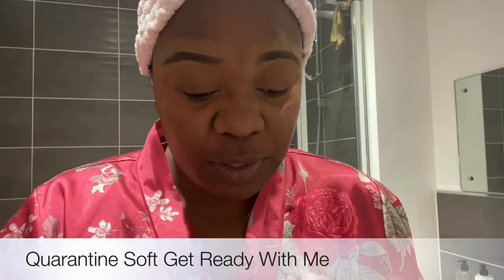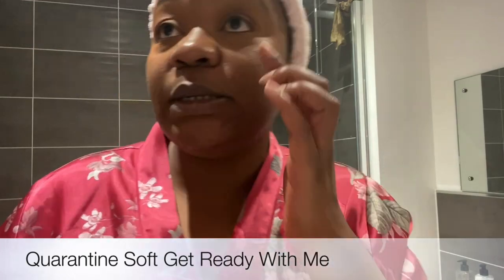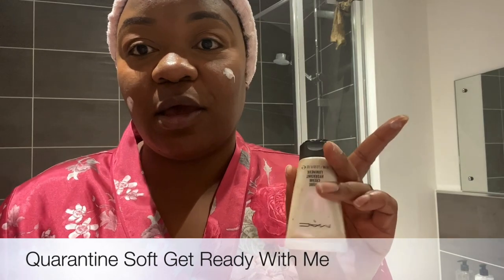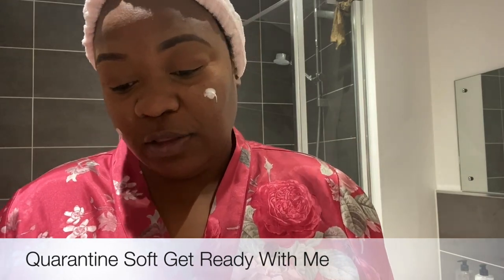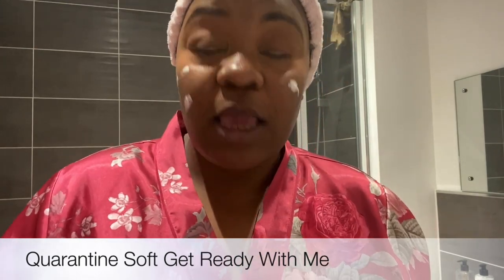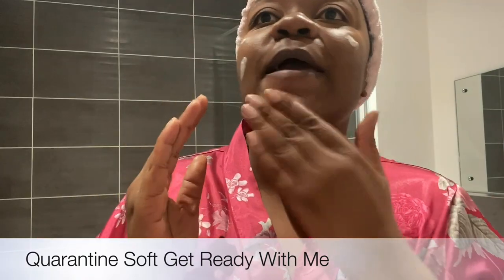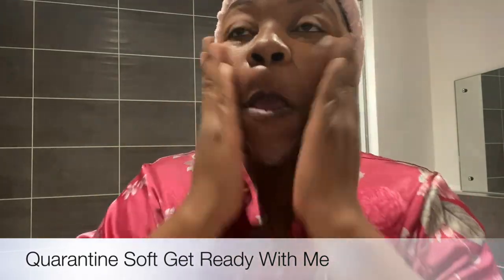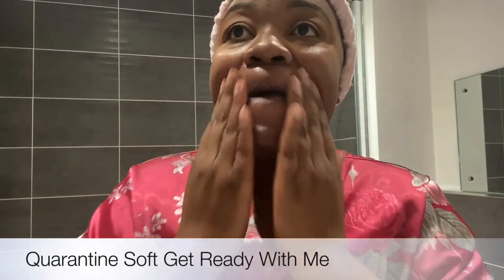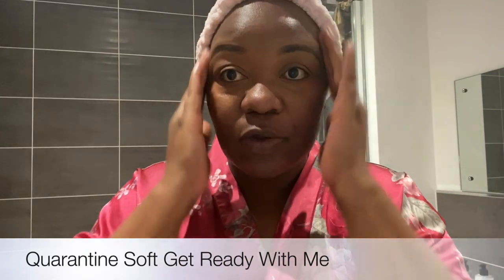One trick to make sure you glow during this virtual date, call, meeting, whatever — is to use the Strobe Cream by MAC. Mine is the Pink Light. I love this; it's just really, really good. It gives you a kind of glow that you need and I use my hands to apply it. I love how it smells as well — it reminds me of something my mum used to use on her face.